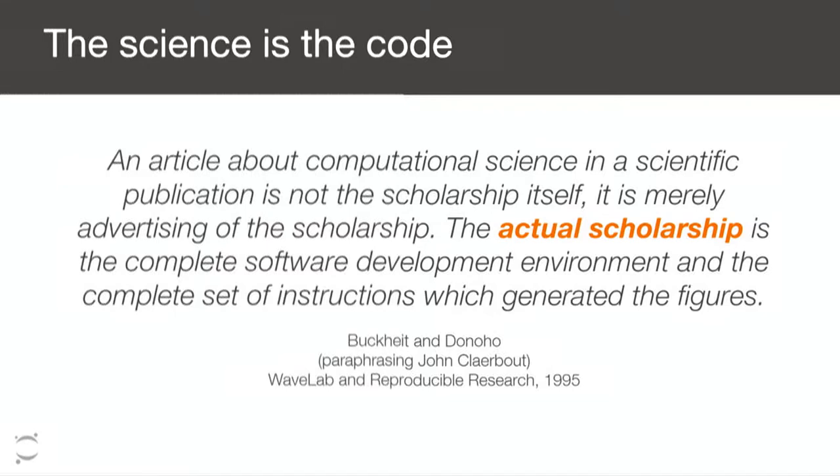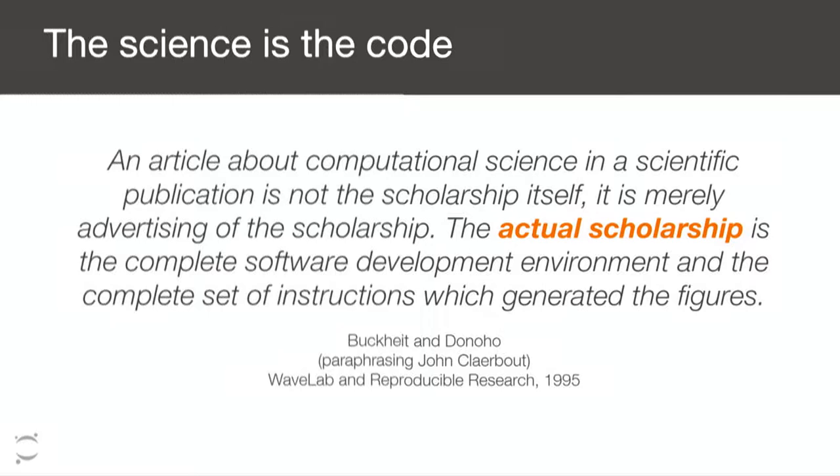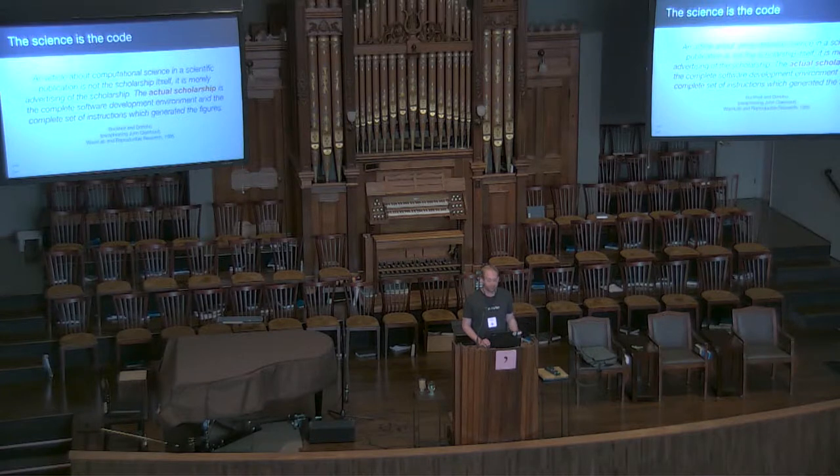Now I want to discuss specifically scientific reproducibility and shareability using shared infrastructure in the cloud. The most compelling quote I've found is this paraphrasing from Buckheat and Donahoe: 'An article about computational science in a scientific publication is not the scholarship itself — it's merely advertising of the scholarship. The actual scholarship is the complete software development environment and the complete set of instructions which generated the figures.' This was written in 1995, an extremely forward-thinking way of approaching science and computation.